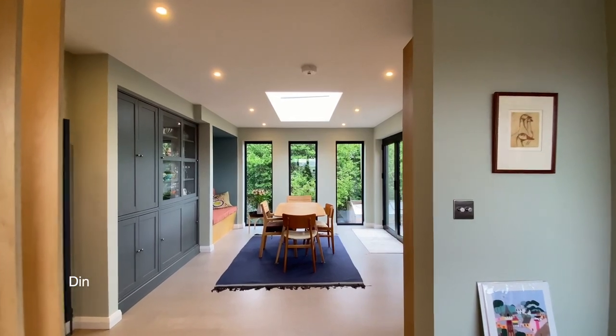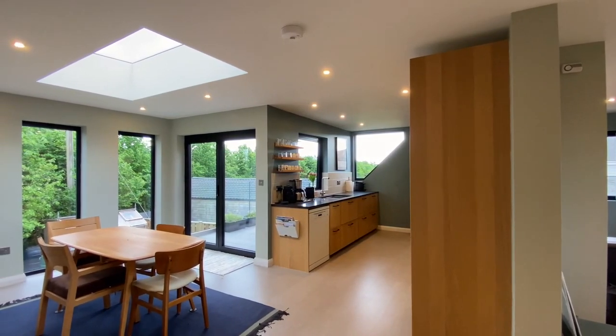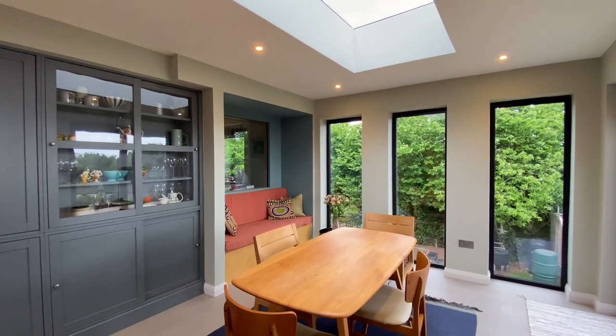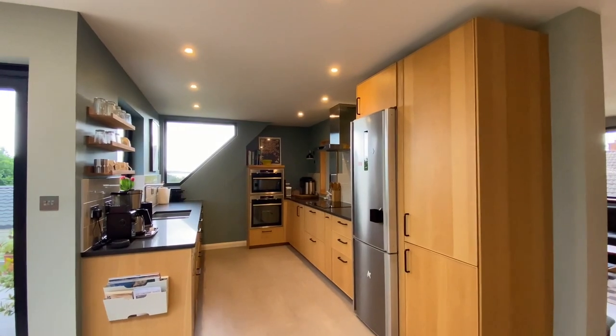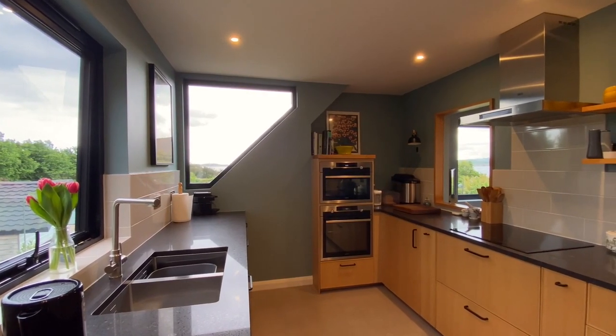Ahead is the dining area with bifold doors opening to a balcony. Just off the dining area is a fitted kitchen with AEG appliances and quartz worktops.